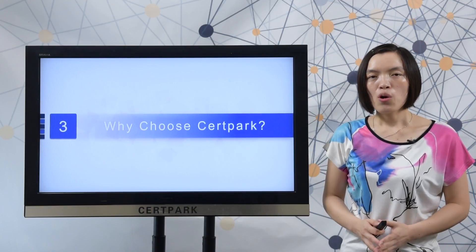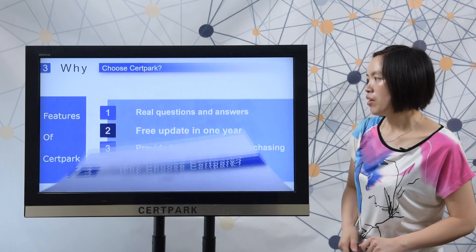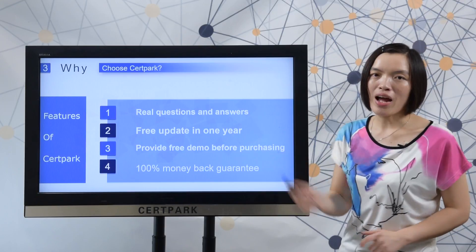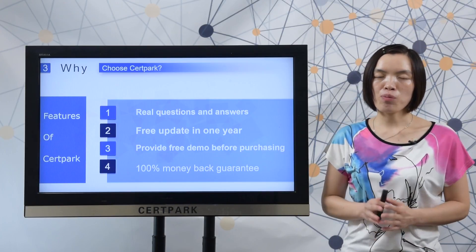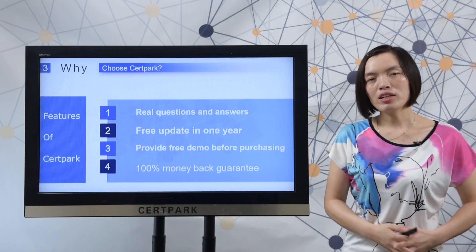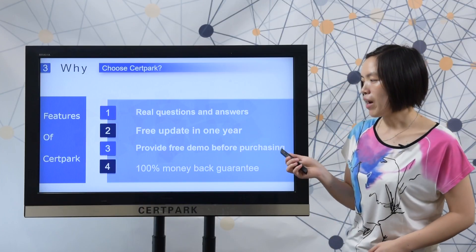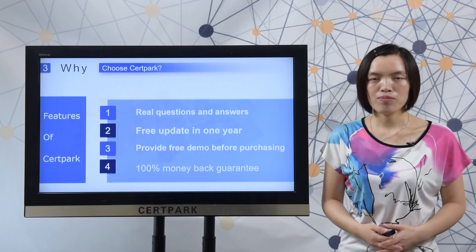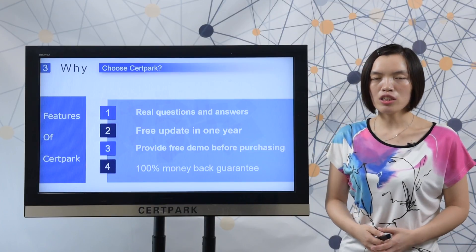Next, let me show you why to choose 3rd Pack material. Here you can check the features of 3rd Pack: First, 3rd Pack provides real questions and answers which can make sure you pass the test easily. Second, 3rd Pack provides free updates for 1 year after you make a purchase. Third, 3rd Pack provides a free demo before you decide to make a purchase. Fourth, 3rd Pack provides a 100% money back guarantee.